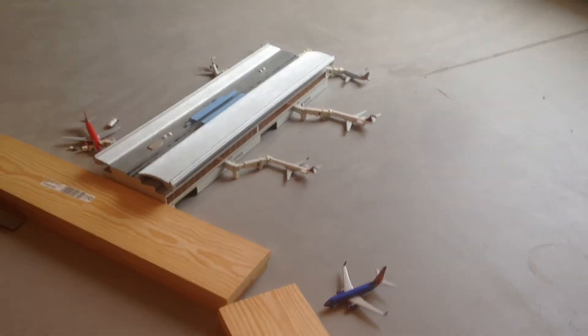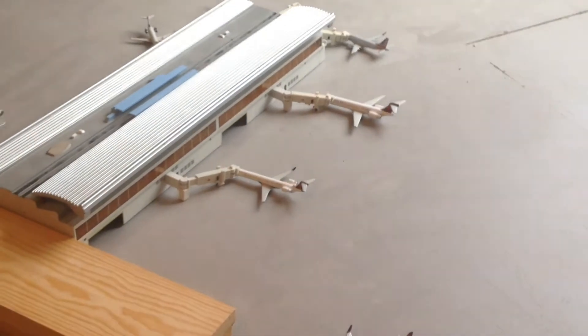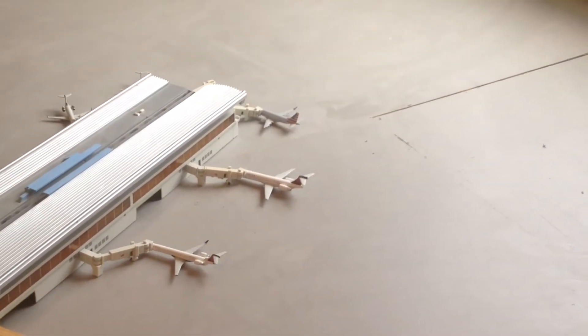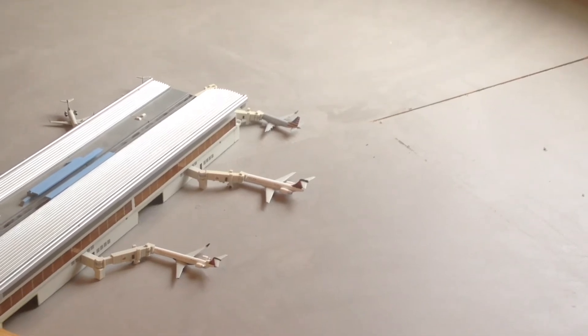Moving on with the Delta aircraft, we have a Delta Connection CRJ-900 doing a flight to Detroit, and a Delta 717 with a non-stop service over to Atlanta.